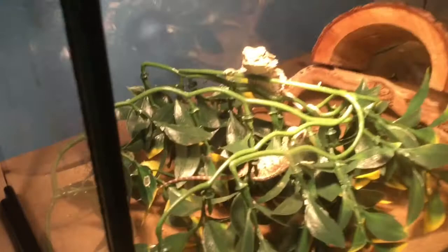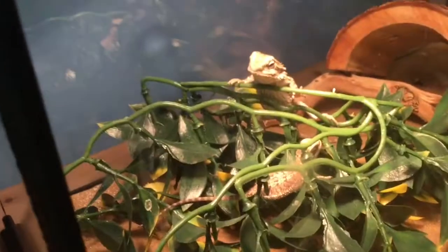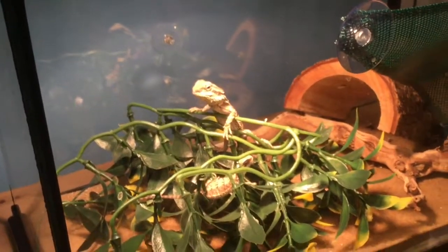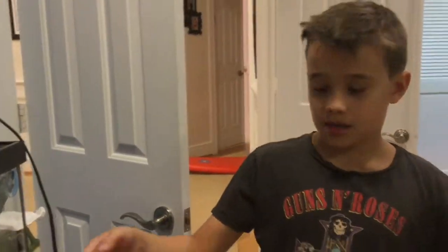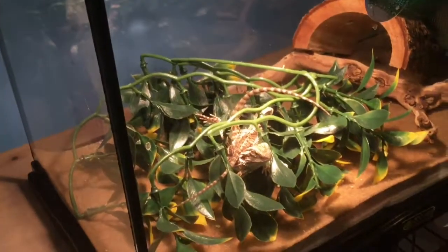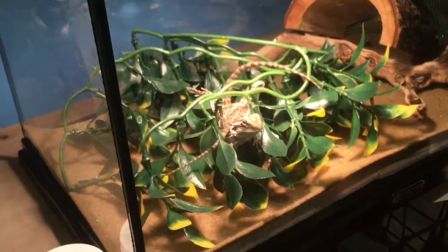Some information about keeping these guys: if you're going to put two in a cage, I put Elliot in about two months ago, and I just got the new one today. If you're going to buy two bearded dragons, you have to buy them at the same time, because they are very territorial animals — only to each other.